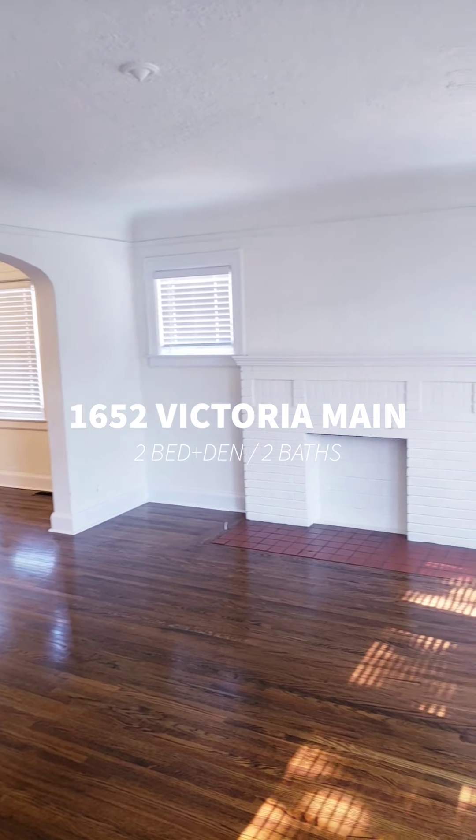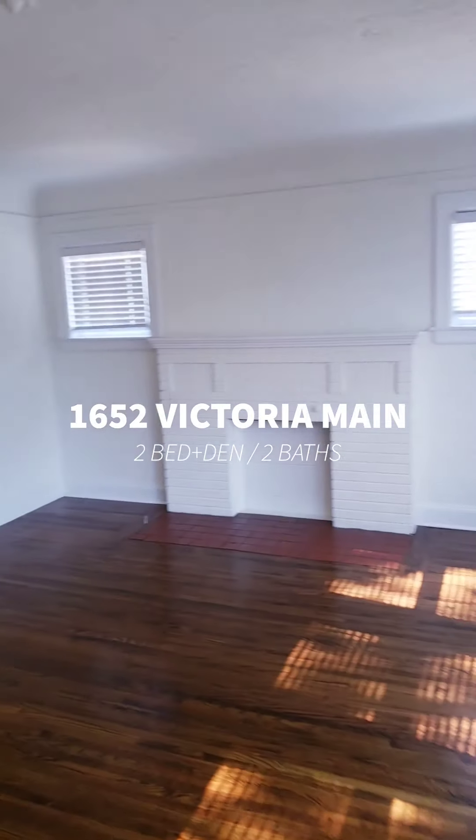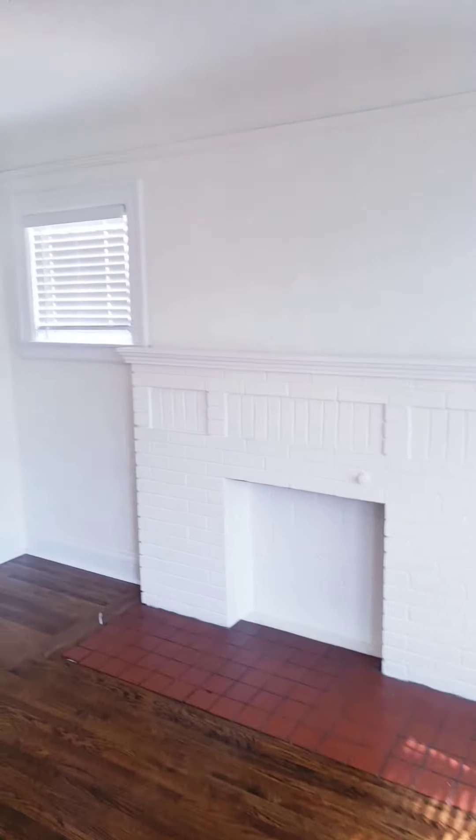Rent this gorgeous newly renovated main level 2 plus 1 bed and 2 bathroom apartment on gorgeous Victoria Street, close to downtown Windsor.